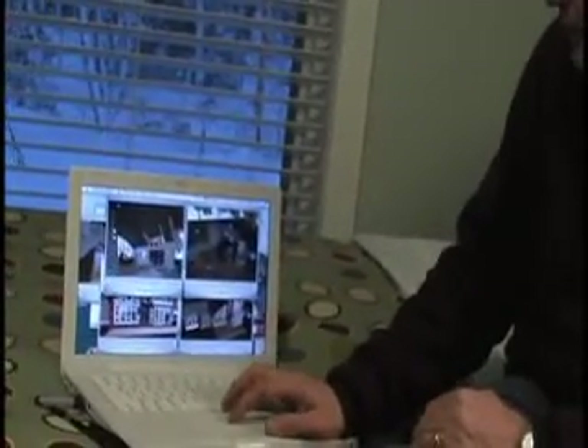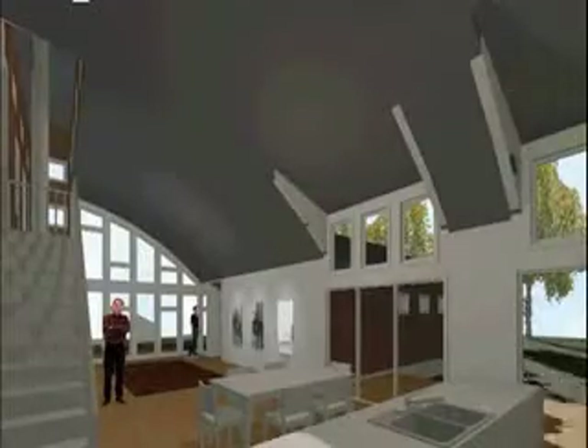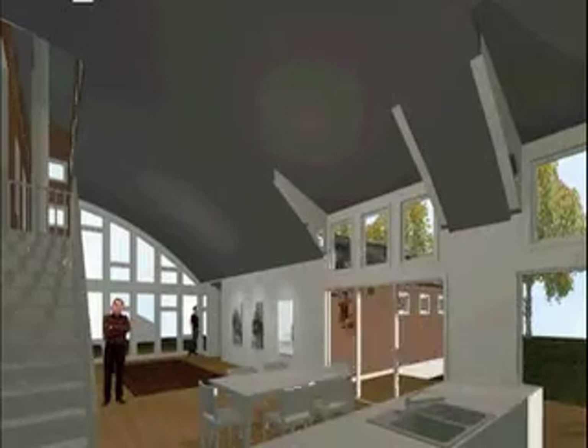We also can do an interior view, so I'm looking at the interior winter shot, and we can see the sun moving through the space in that same seven-second time interval as if it's capturing the sun over the entire day.